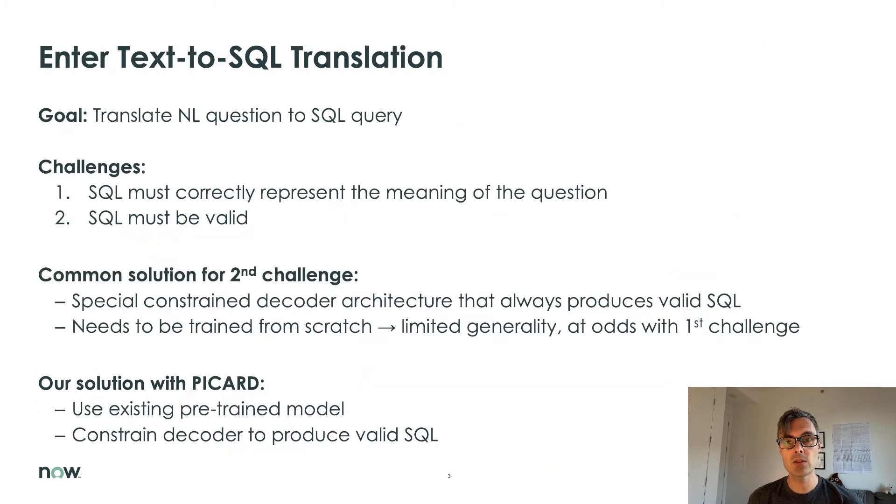In text-to-SQL translation, the goal is to translate a natural language question into a SQL query. There are two main challenges to this task. First, the generated SQL needs to be semantically correct — that is, correctly reflect the meaning of the question. Second, the SQL also needs to be valid — that is, it must not result in an execution error. So far, there has been a trade-off between addressing these two challenges.